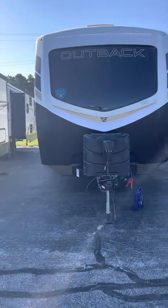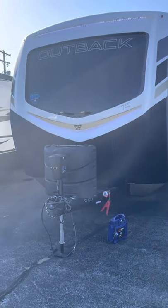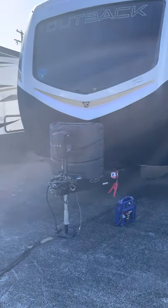Good morning, Greg and Robin Racinski. Mike Potts, Lakeshore RV, here with the Keystone Outback 335CG — been waiting forever for this thing.